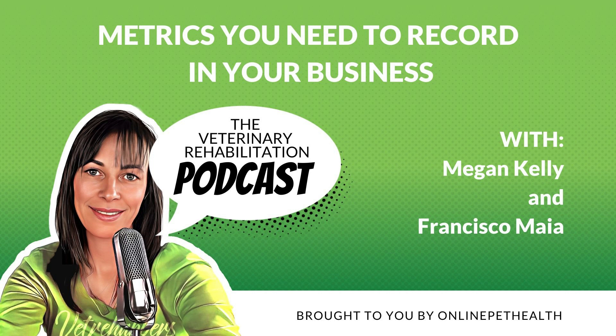Hey Vet Rehabbers! Happy Valentine's Day, everyone! We are two weeks into our birthday month and we are gifting you, the Vet Rehabber community, two free webinars this month. For our non-members, you can go to onlinepetshealth.com/gift to access them. And for our members, you will notice they will be added into your membership as a bonus.